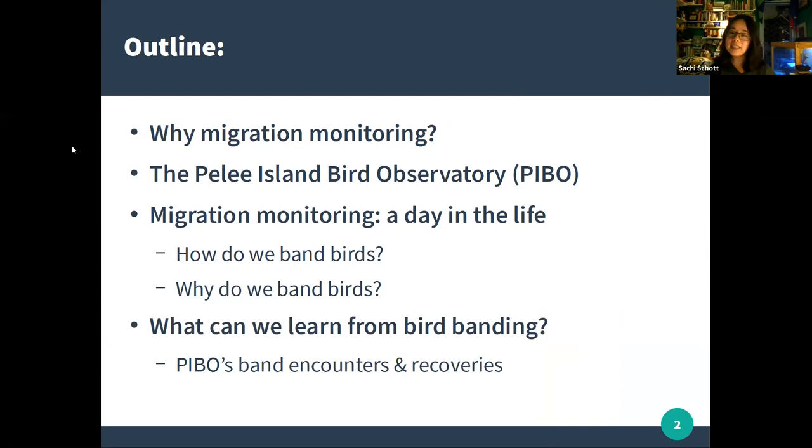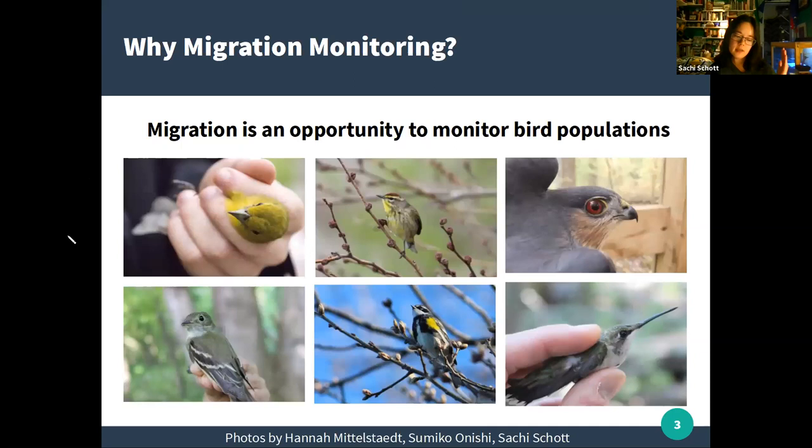I'll describe a typical day of work at the Pelee Island Bird Observatory — which we call PEBO — and then go into the kinds of information we can gain by banding birds, using band recoveries and encounters as examples. The first question I want to answer tonight is: why migration monitoring? Why is it so important to monitor birds while they are on migration, as opposed to at other times of the year?